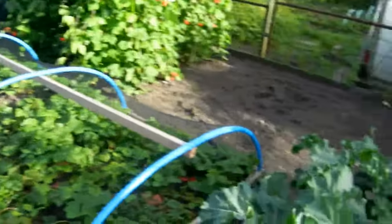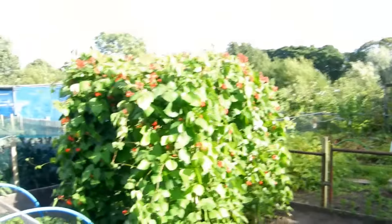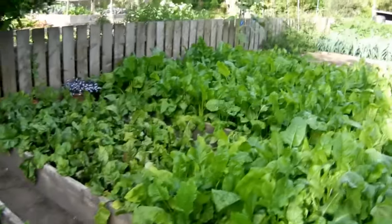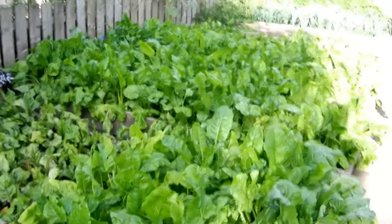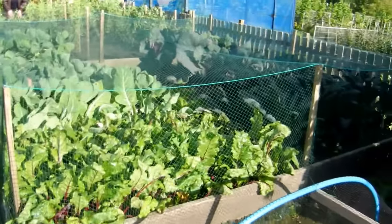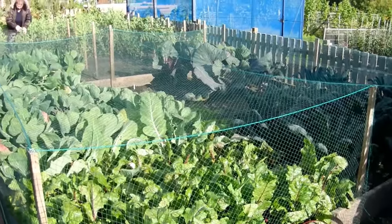Just a quick one for today, people. I really wanted to show you what I think is possibly a marrow and those collies. So we'll catch you next time.